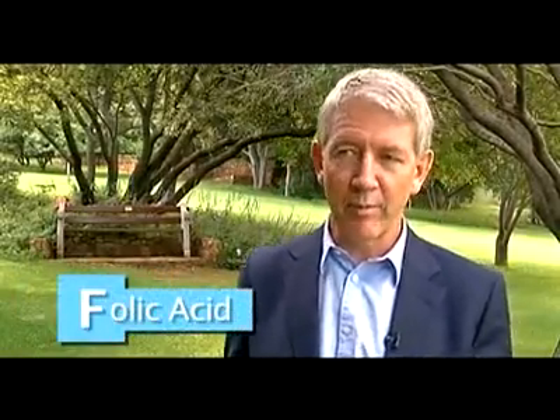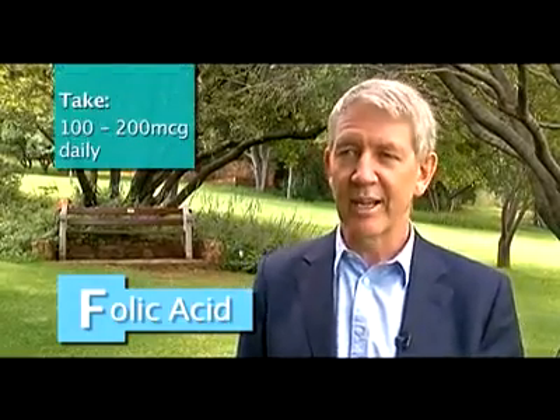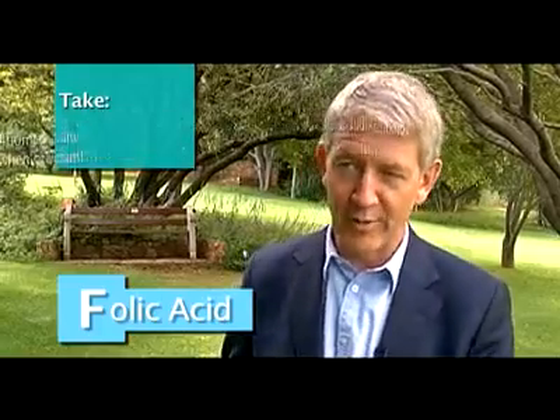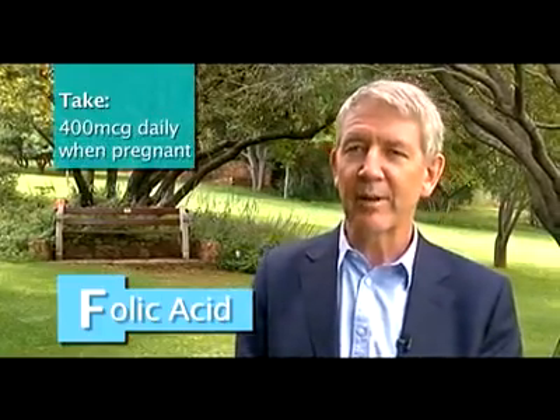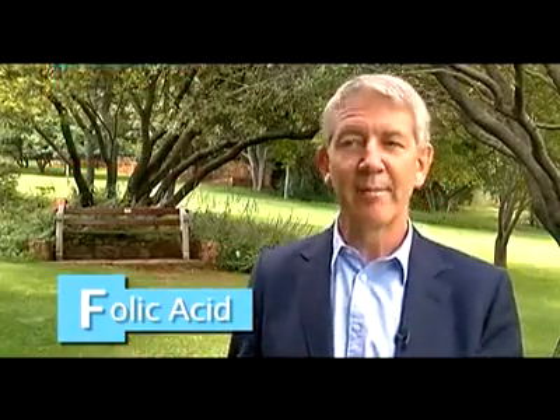We need around 300 to 400 micrograms of folic acid a day. If you're eating five or more servings of fruit and veg, you'll probably get it, but it's worth supplementing maybe 100 or 200 micrograms just to make sure. If you are pregnant, you'll be advised to supplement 400 micrograms. There's something you can measure in the blood called homocysteine — if it's very high, it means you're not doing methylation well, and you may need even more folic acid to bring it down.